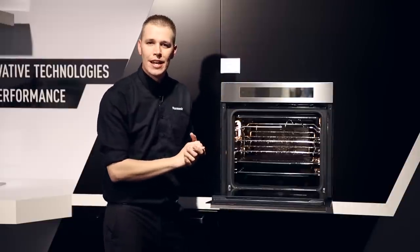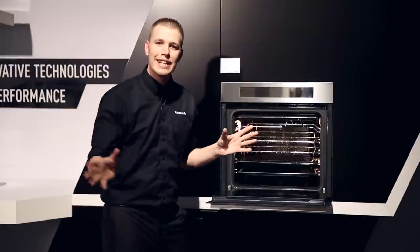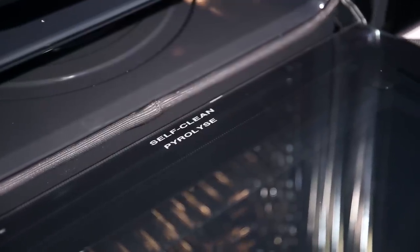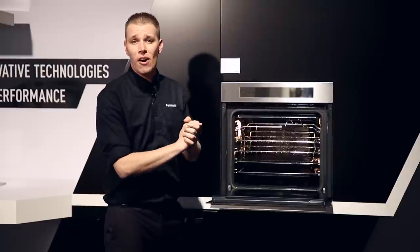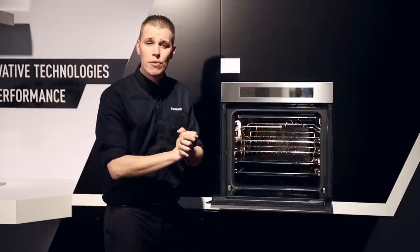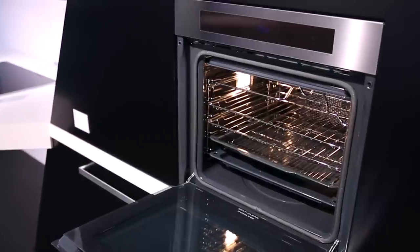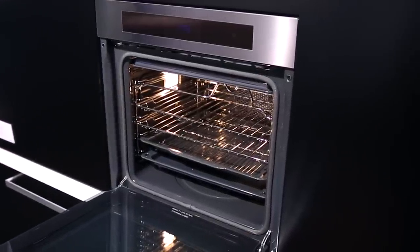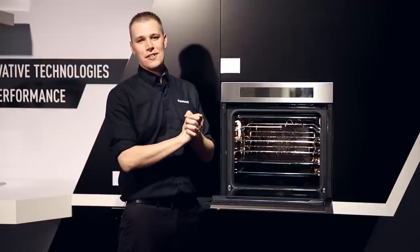For people that don't enjoy cleaning the oven, we have pyrolytic cleaning. This raises the temperature of the oven to 500 degrees while locking the door, burning off all the dirt and grime from inside the oven, leaving you just to wipe the ash out at the end — making your life as simple as possible. We hope you've enjoyed your experience and we hope to see you again soon.